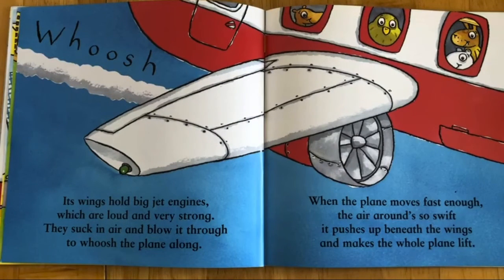Its wings hold big jet engines which are loud and very strong. They suck in air and blow it through to whoosh the plane along.